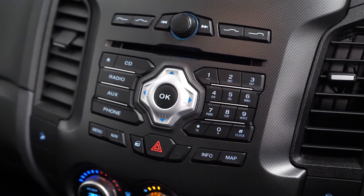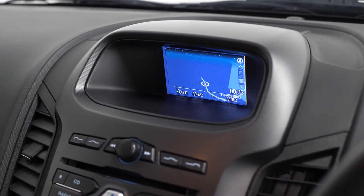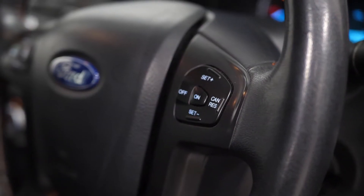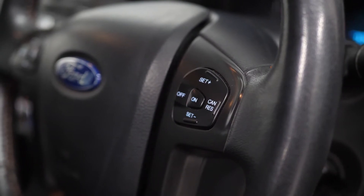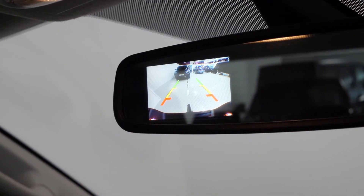Your climate control functions are accessible further up, along with some of your infotainment functions. Also on the centre screen you have access to features such as your nav system. You've got your leather wrapped multi-function steering wheel with access to cruise control, and you also have a reversing camera which is visible on the rear view mirror.